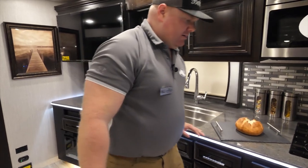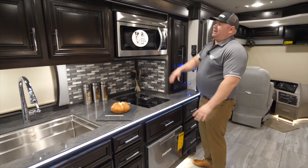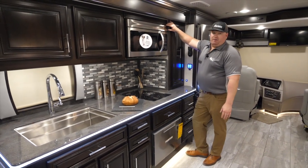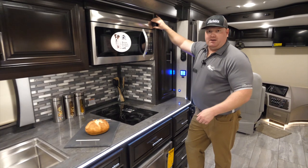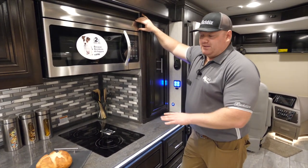Moving down the kitchen area, the next thing I'm going to get to is my big overhead convection microwave. The best thing about these convection microwaves is that it's a two-in-one — it's a microwave when it needs to be, or it will work as a convection oven. That means I can bake cookies, I can bake a roast, all off the same appliance.